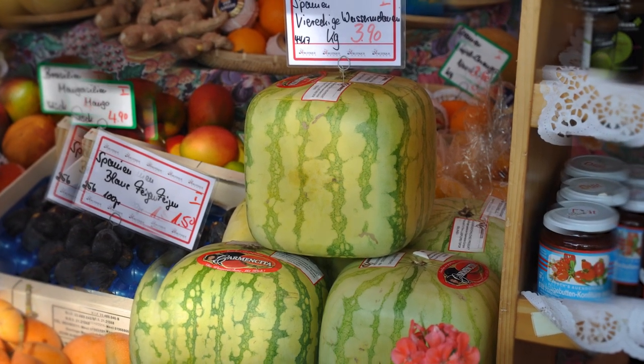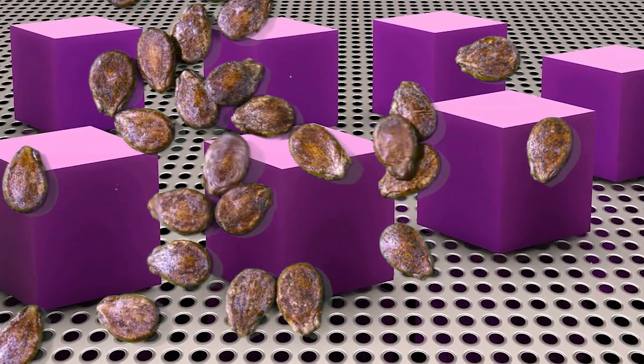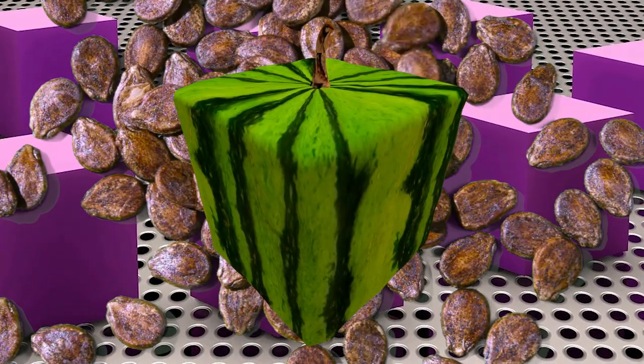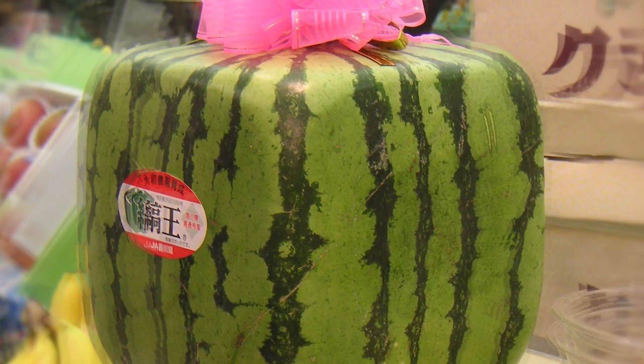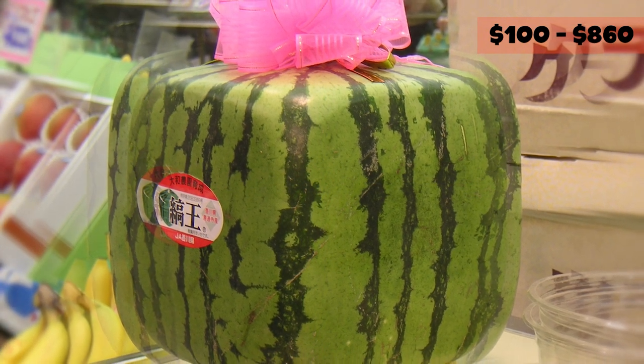The solution to the problem of round watermelons turned out to be an easy fix. All the farmers need to do is place the seeds of the watermelon into a square box when they're growing, which forces the watermelon to take on the shape of the box. You can purchase your very own square watermelon topped with a bow for only about $100 to $860. Worth it? We'll let you decide.